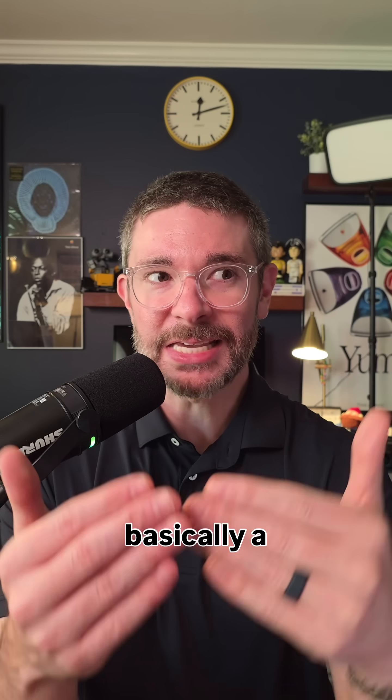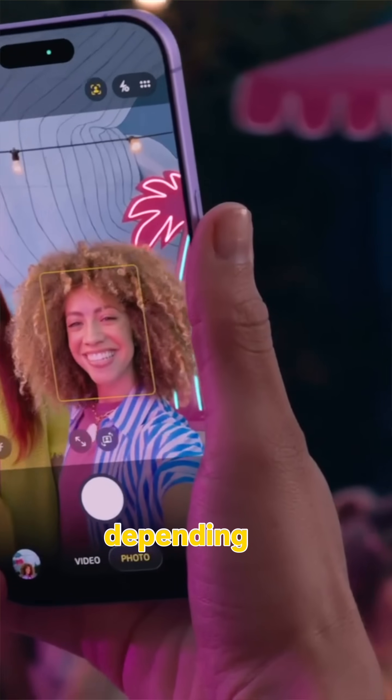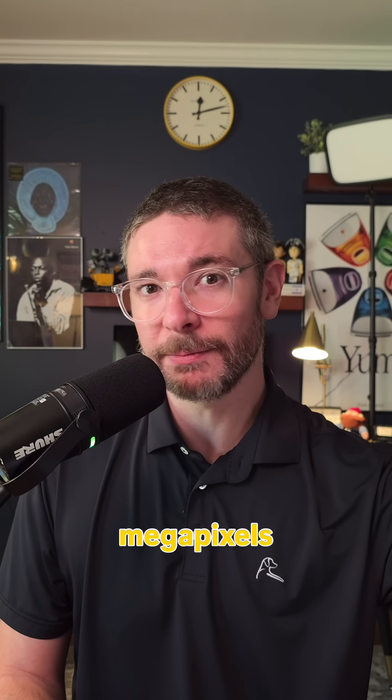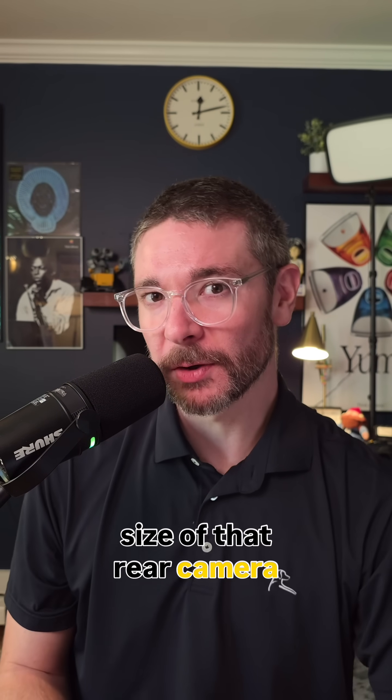Open gate video is basically a simplified version of center stage. Center stage automatically applies a crop depending on how many people are detected in the frame. Open gate is simplified because you're telling the iPhone not to apply any crop at all — shoot with the rear camera, use all of that 48 megapixels, and record across the entire shape and size of that rear camera sensor.